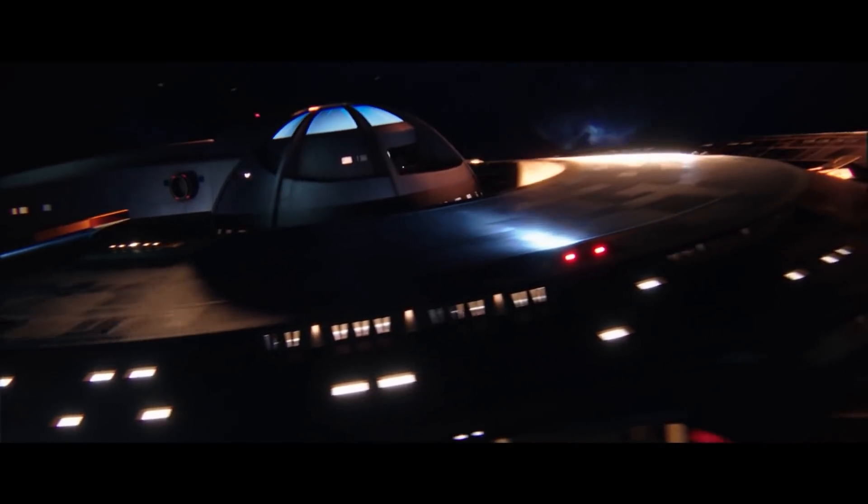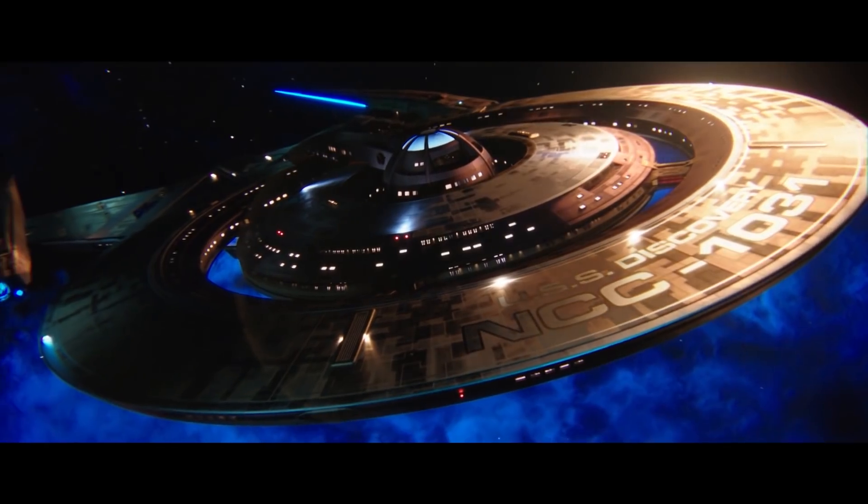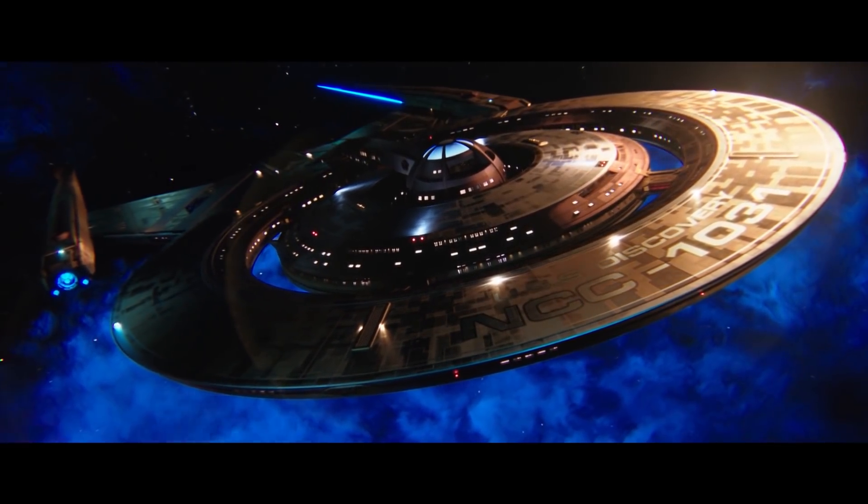Introduced in the mid-2250s, the Crossfield Class Starship was the Federation's latest model of dedicated science vessel, being originally intended for interstellar exploration and survey missions, as well as general-purpose scientific research.